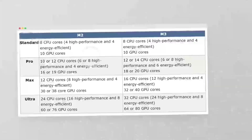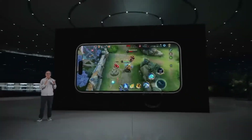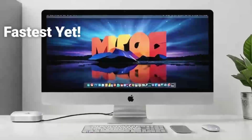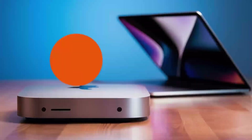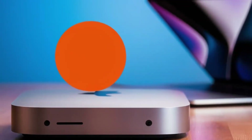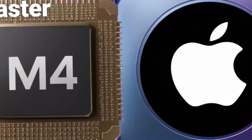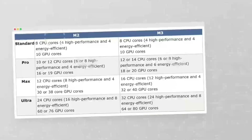For developers, the Mac Mini M4 offers a powerful platform for coding and app development. Its M4 chip can handle the demands of development environments and software compilation with ease, making it an excellent choice for anyone working on software projects. The ability to run multiple virtual machines and development tools simultaneously makes it perfect for complex projects that require a lot of resources. This capability, combined with its compact design, makes the Mac Mini M4 a great option for developers who need a powerful, portable desktop.